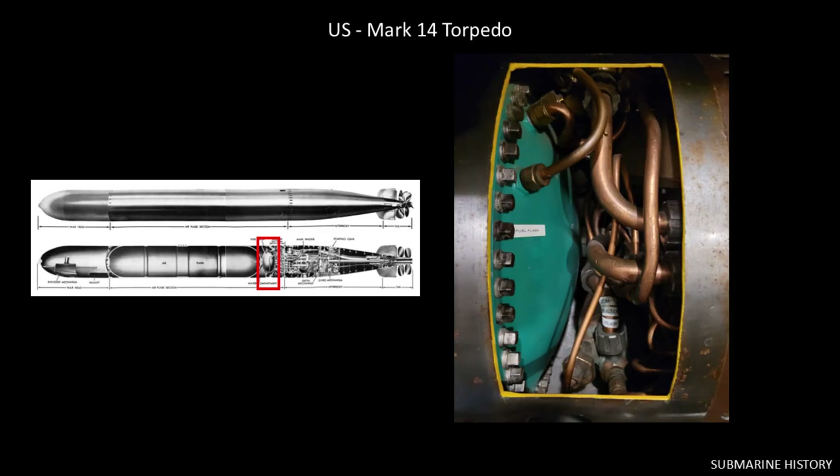Here's a cutaway for a Mark 14 that's on display at the USS COD, a submarine museum ship located in downtown Cleveland, Ohio, USA. Shout out to the volunteer crew who hosted me for an afternoon so I could take some pictures — fantastic group of guys who do an amazing job maintaining that boat. Probably the best preserved pre-guppy conversion Gato-class boat in the United States. So if you're ever in Cleveland, it's a must see.